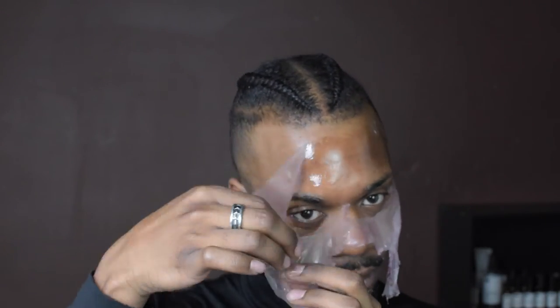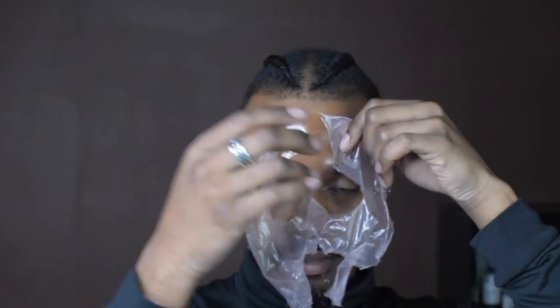I can barely talk — I'm going to attempt to peel this off without ripping out my hair. Alright, I'm going to go rinse my face off and I'll be right back with my final thoughts.